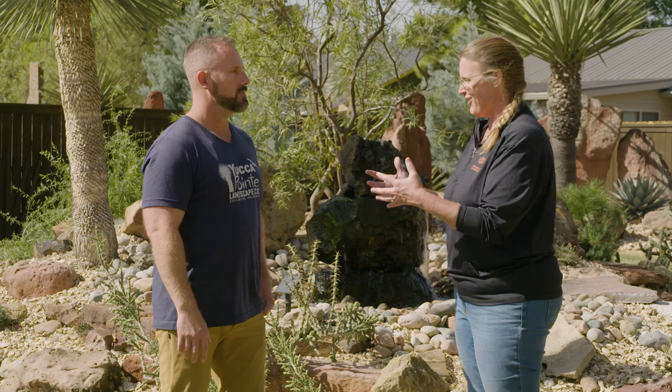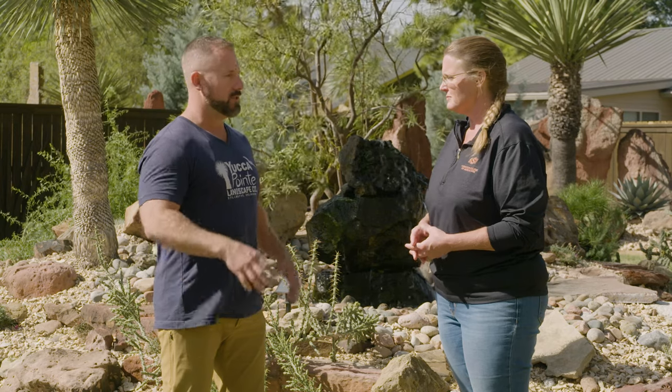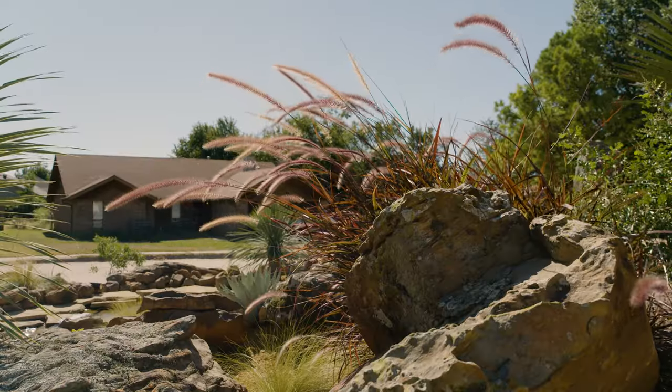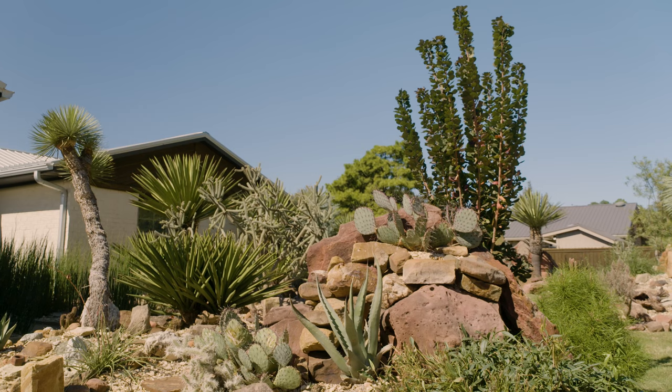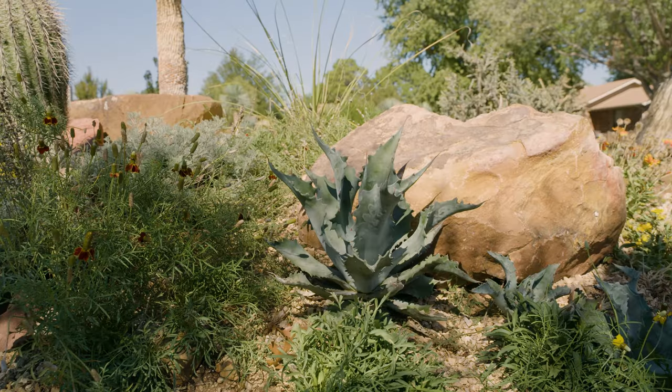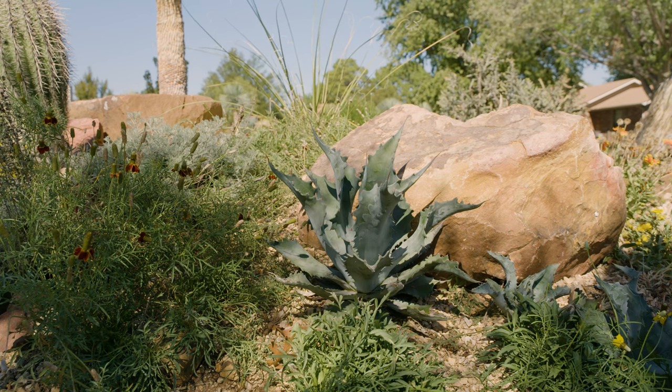Speaking of rocks, you've got a lot of rock around here. The rocks absorb a lot of heat from the sun, which they slowly release at night, helping keep the plants warmer. I also try to use big rocks on the north side of the plants so that in wintertime they block the cold north winds, while the plants on the south side absorb the south sun. They're really important.